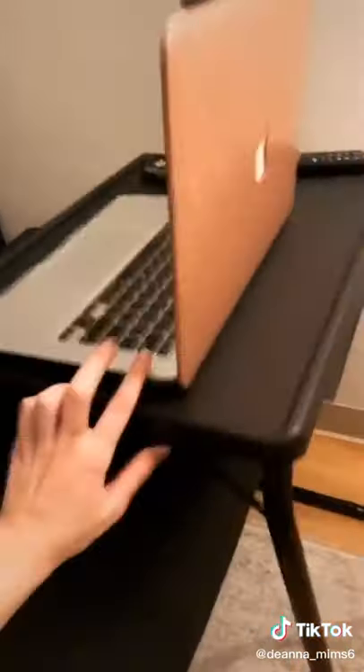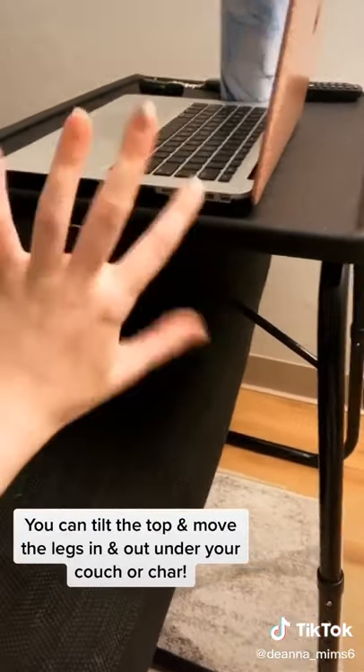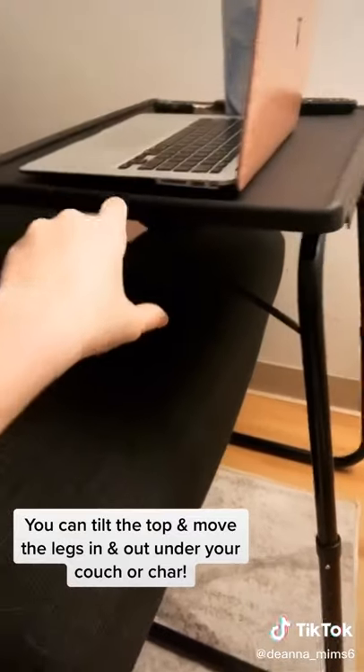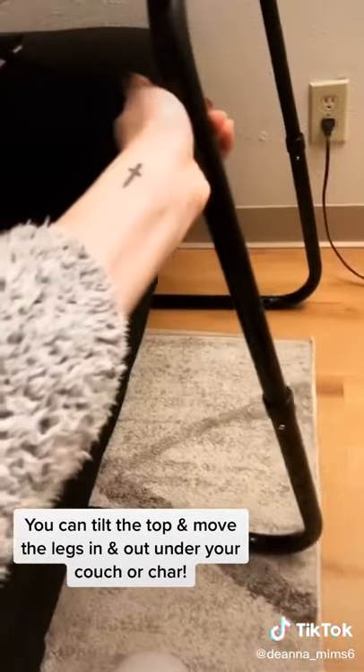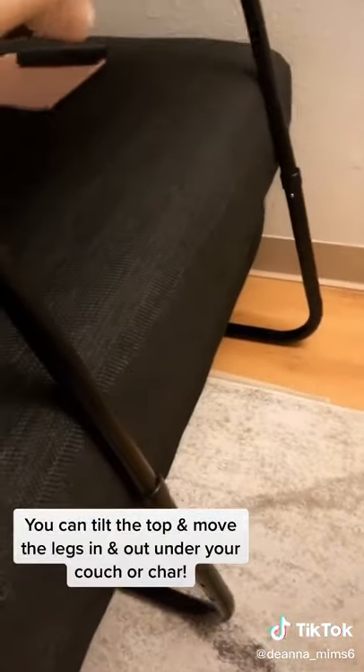The thing I like the most about it is you can actually take this part and tilt it. So say you wanted to chill and have it all lean down, you could. And then the legs are perfect for being able to push it all the way in if you wanted to relax.